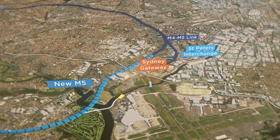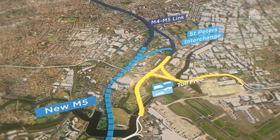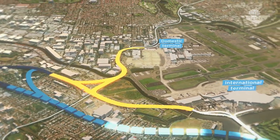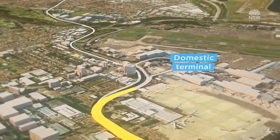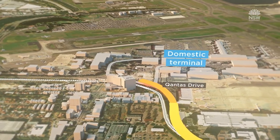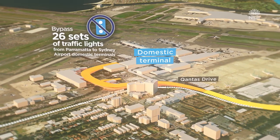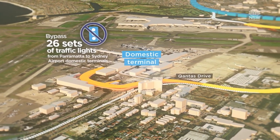The proposed route delivers a toll-free crucial connection between the Sydney motorway network, the airport and Port Botany. It will provide a new dedicated flyover from Qantas Drive to the domestic airport. This route will bypass all traffic lights along major Sydney motorway networks to the domestic terminals.